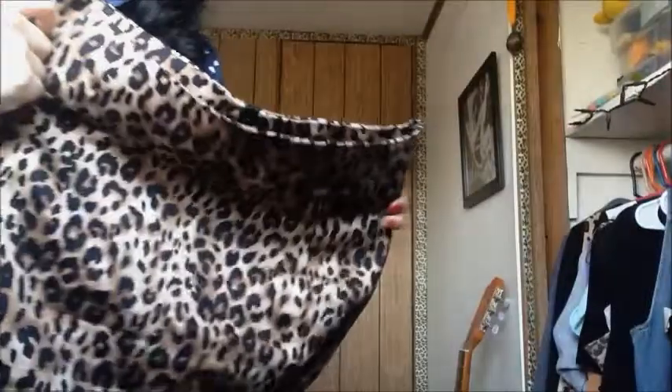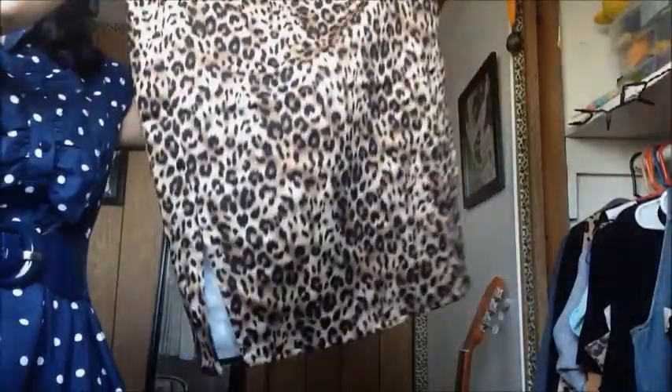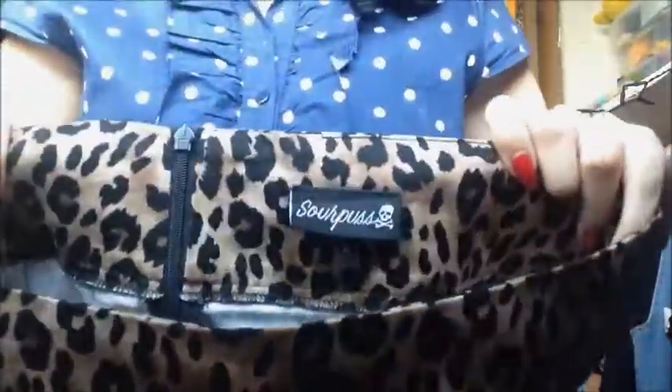The most recent thing I got was this really cute leopard print pencil skirt from Sourpuss. I've already worn it once so that's why I don't have the tag on it anymore. It has a really cute slant in the front and it's really flattering.